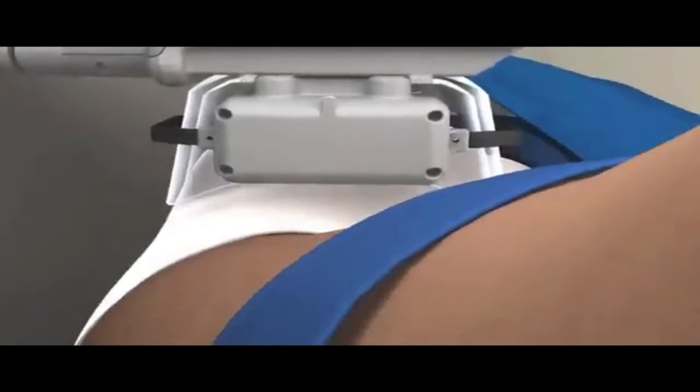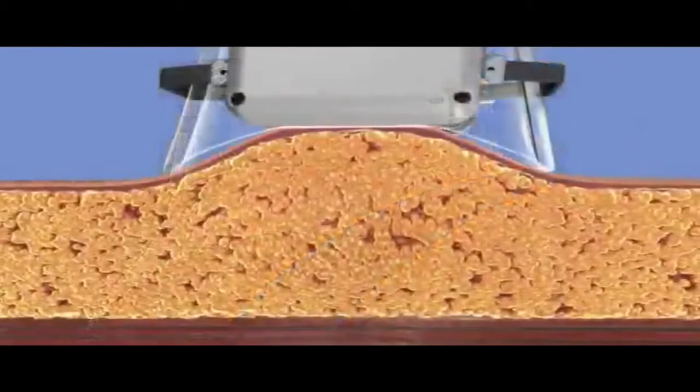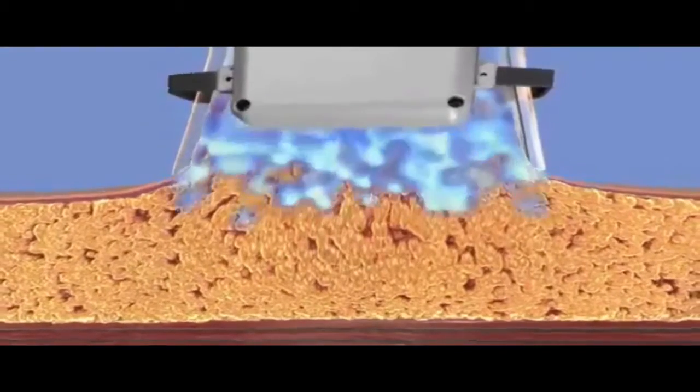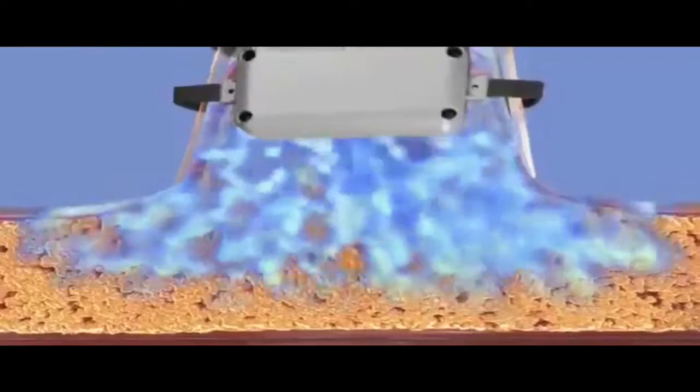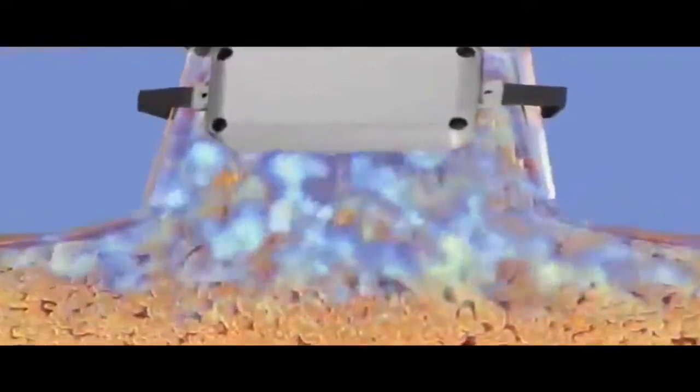The applicator delivers vacuum pressure and cooling to the targeted site. As the applicator pulls the bulge into the cooling panels, you will feel a firm tug and pinching and intense cold. There may initially be some tingling, but this typically subsides as the area gets numb.